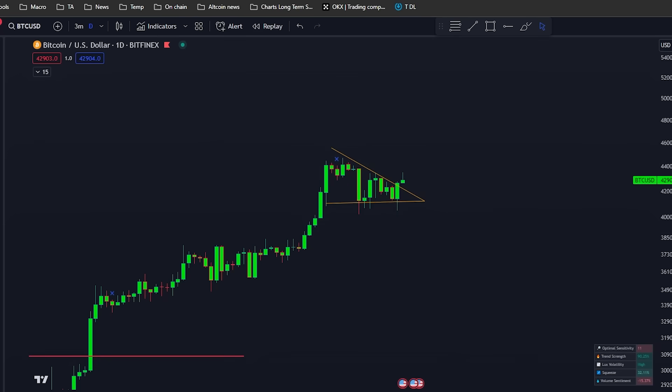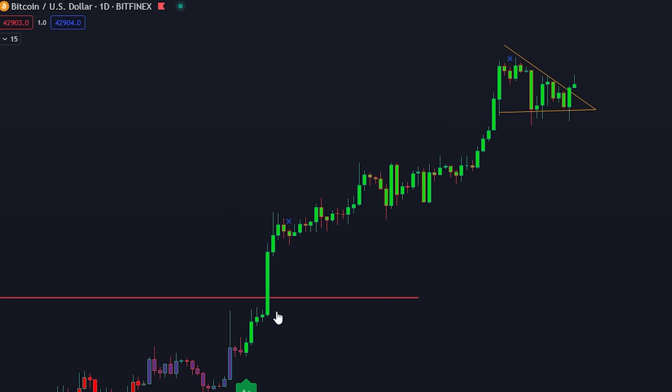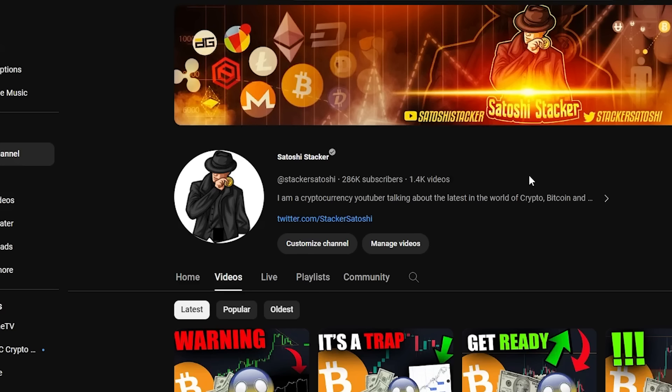Also, if you want to use the Lux Algo signal I referenced, you have the best offer in the description — Lux Algo, the best trading toolkit available, up to 20% off using my link. That is what I have for you today. I hope this video was helpful and I will see you in the next one.